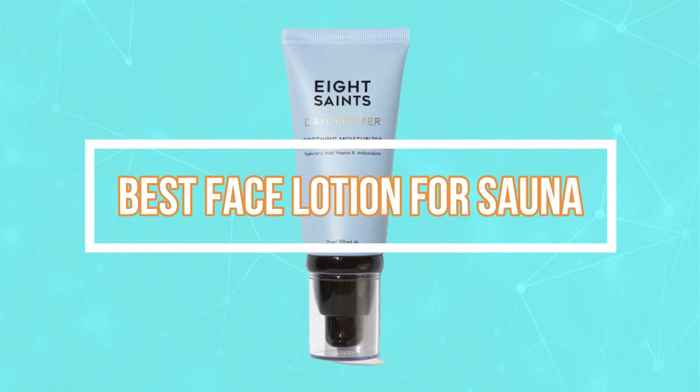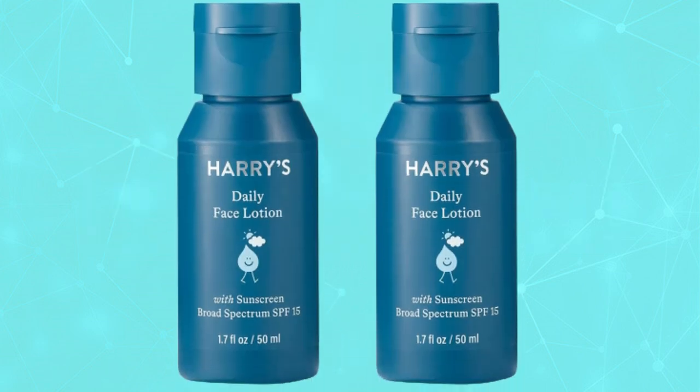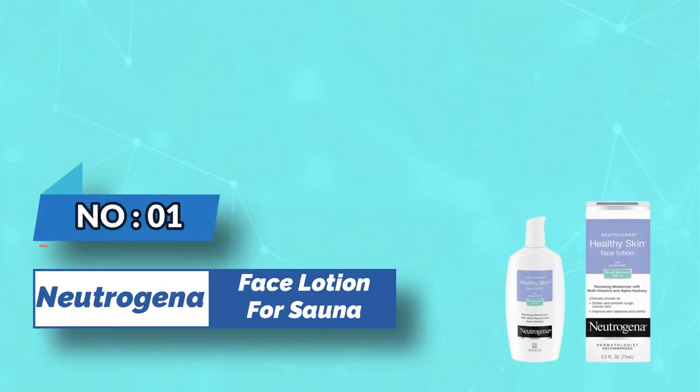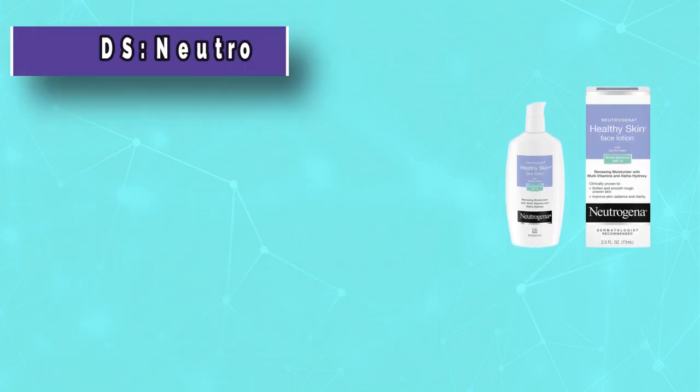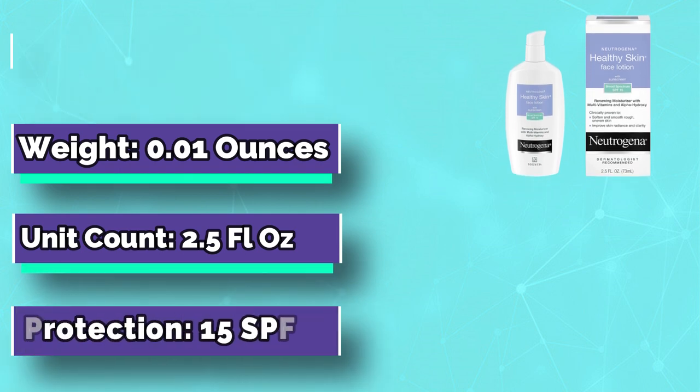Best Face Lotion for Sauna. Number 1: Neutrogena Face Lotion for Sauna. A 2.5-fluid-ounce bottle of Neutrogena Healthy Skin Face Lotion with SPF 15 sunscreen.